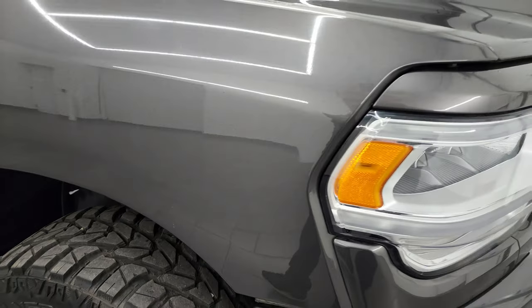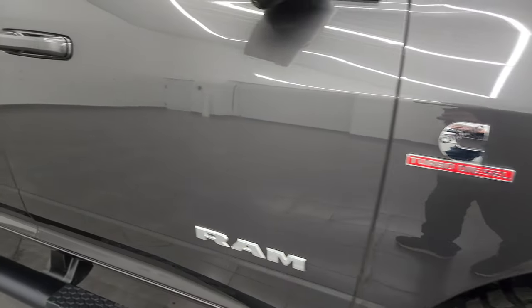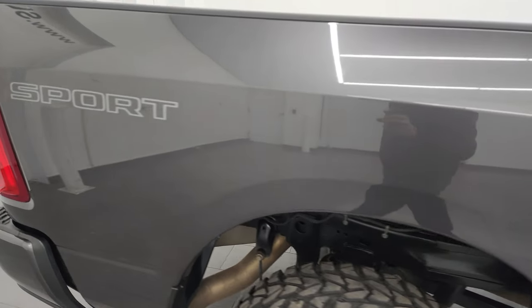Granite crystal is one of my favorite colors on the Rams — it has a lot of metal flake and you can see just how much it sparkles. Up close there are actually purples, blues, and greens in that paint, so it's a really cool color. The paint itself is in really nice condition. As you go down this side of the 2019 Ram 2500, take note of how clean the body is and how reflective and mirror-like that paint is.